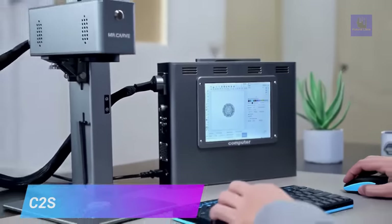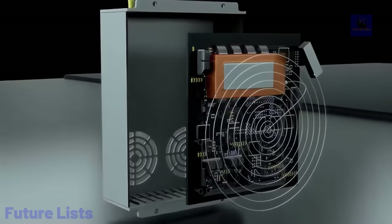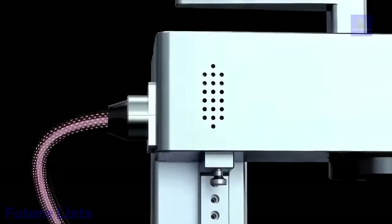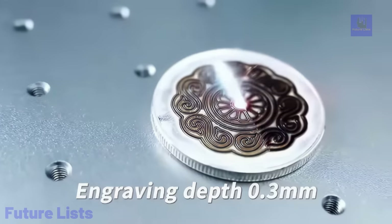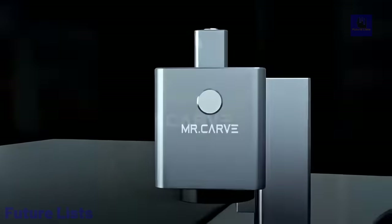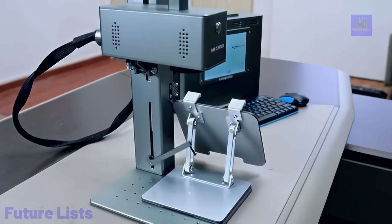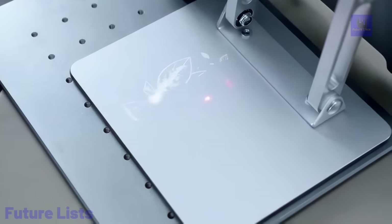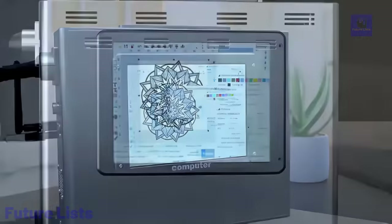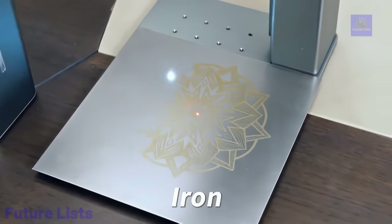Make your engraving projects easier with the C2S Autofocus. This versatile laser engraver offers the perfect combination of desktop and handheld functionality. With its 20-watt fiber laser, precise and high-quality engraving is achievable on a variety of materials from wood to leather. Its autofocus feature allows for easy and accurate focusing, while the user-friendly interface and computer connectivity offer convenience and control. Features a built-in cooling system to prevent overheating, with adjustable laser power and speed settings.